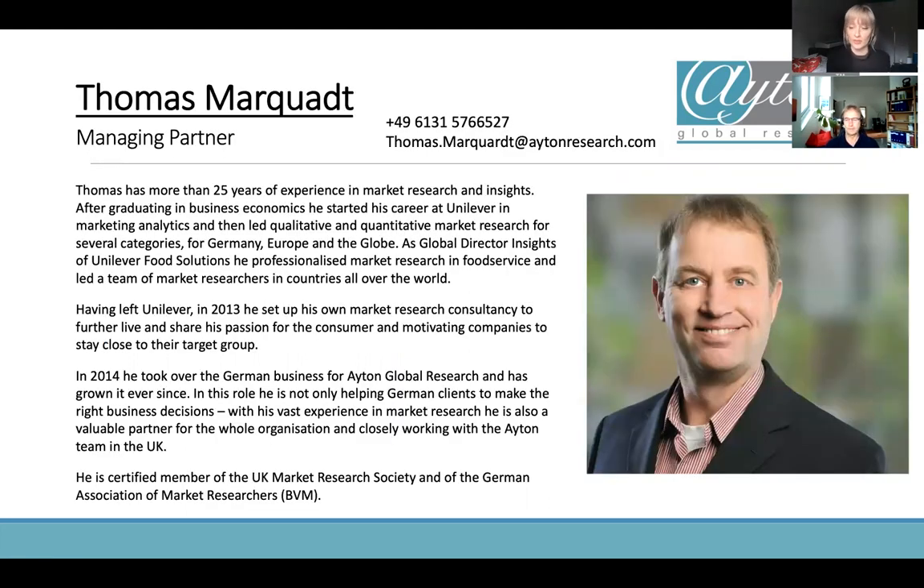I'm Thomas Marquardt and I've got more than 25 years of experience in market research, so I'm definitely a market researcher by profession and by heart. I spent most of my professional life in Unilever, working on different categories — lots of food categories on local German, European, and global scales. I left the company to create my own market research consultancy and joined Aiden as head of the German business.